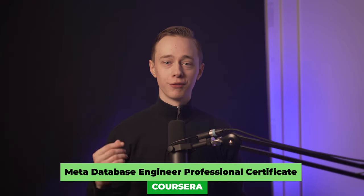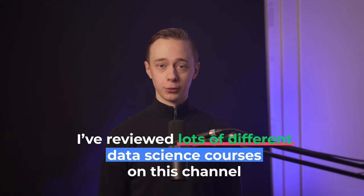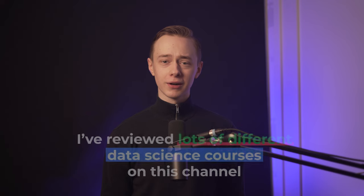I'm going to give you an honest review of the Meta Database Engineer Professional Certificate. I've reviewed lots of different data science courses on this channel, and today we're going to find out if this is something worth taking.